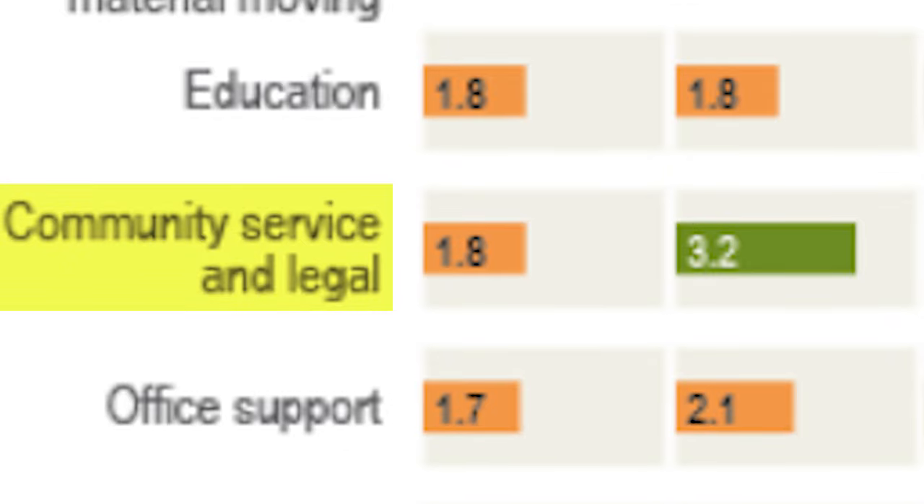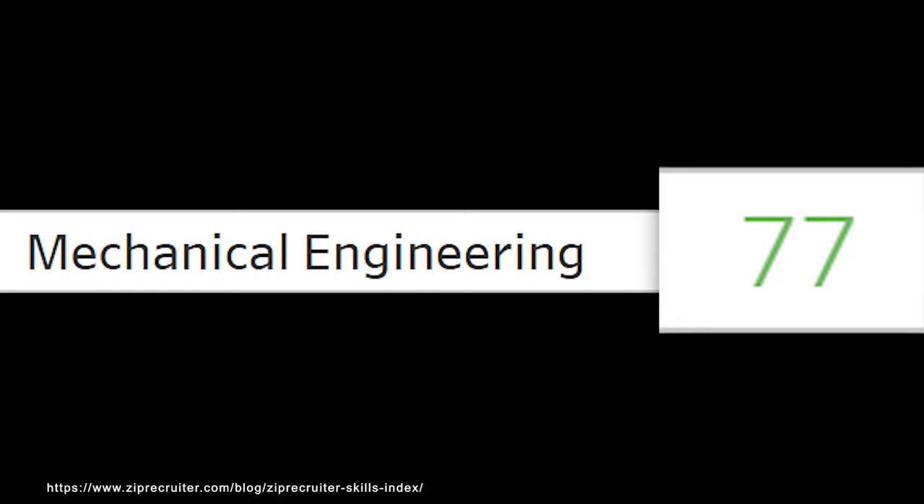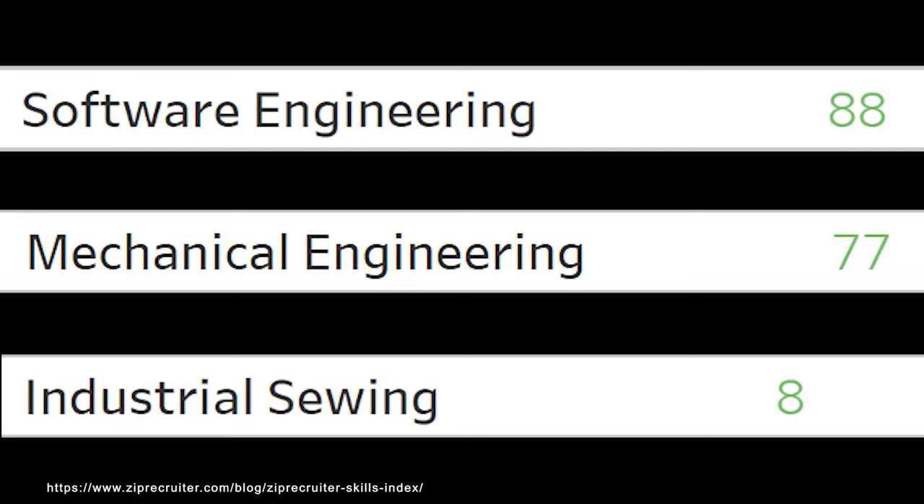Another example: community service and legal averages $1.8 million for all degree types but $3.2 million for engineering. This could be correlation or causation — maybe engineers are just very smart, or maybe the degree teaches skills that help later on. Biomedical engineering is pretty specific and ZipRecruiter doesn't have an index for it, but mechanical engineering — which is close — scores 77 out of 100, on the higher side. The skills you learn will likely be valuable, but getting your first job outside the field may be difficult since employers are more familiar with mechanical engineering degrees.